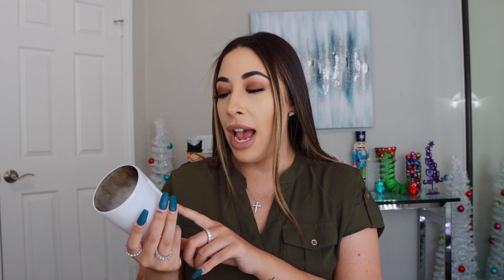Next is this cleanser from Elemis — the Elemis Dynamic Resurfacing Facial Wash. It's an anti-aging cleanser. You guys know I've gone through a gazillion of these; they are my favorite. They smell amazing and it just makes your skin feel really good and really hydrated.